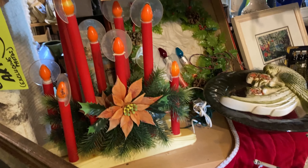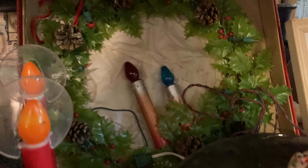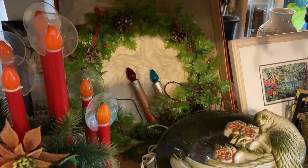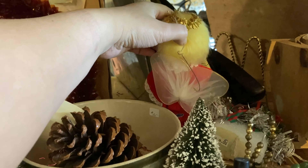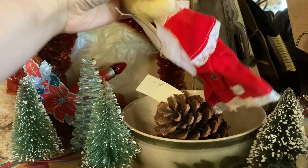Then I noticed this chip bowl that I didn't notice from the other side, which I thought was cool. And they had some Blue Mountain Pottery pieces up top there — I don't think I need any more, I'm happy with what I have. But then they did have some Christmas things, which got me a little excited.